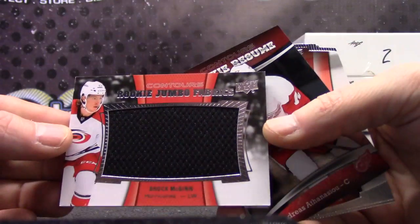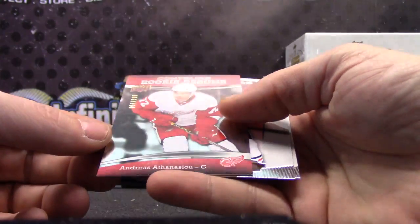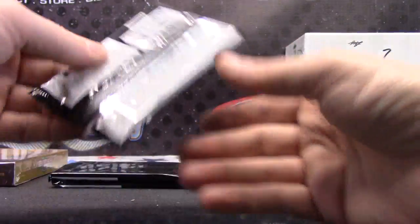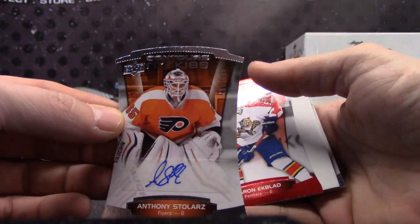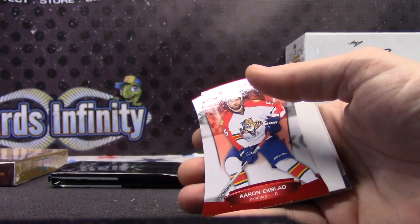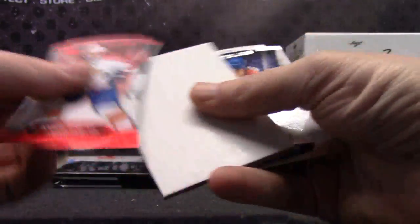Brock McGinn. Andreas, I see you. $3.99. Anthony Stellars, $4.99. Aaron Ekblad, $0.99.